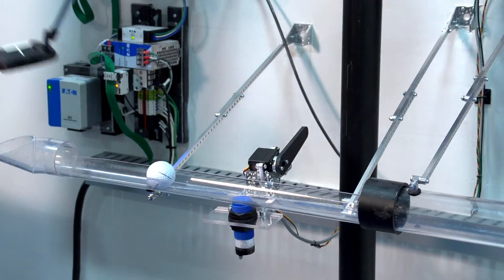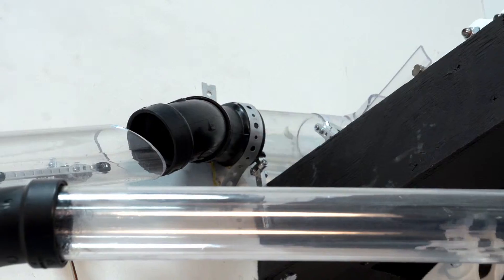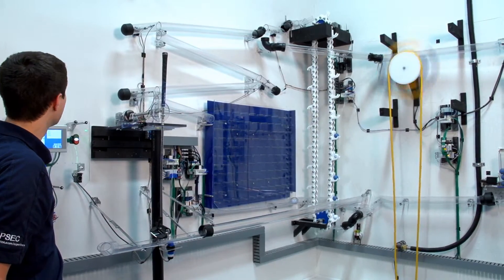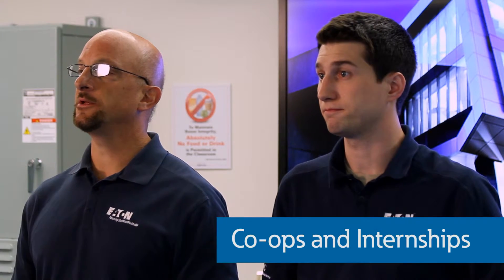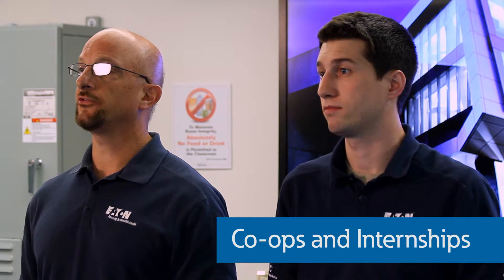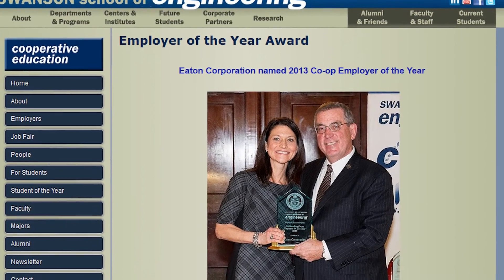University of Pittsburgh students have already created more than 15 unique senior design projects at the Power System Experience Center and will now have the opportunity to build and test their senior design projects in this new lab as well as coordinate larger projects at the Power System Experience Center. University of Pittsburgh students working as co-ops and interns at Eaton will also have the opportunity to use the lab for projects and development work. Eaton was recently named Co-op Company of the Year by the University of Pittsburgh, and the Eaton-Pitt relationship has never been stronger.